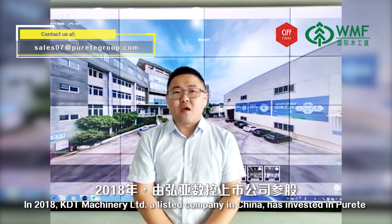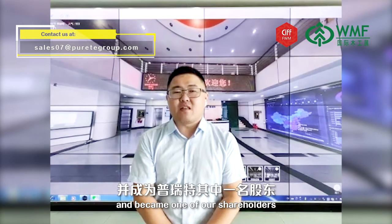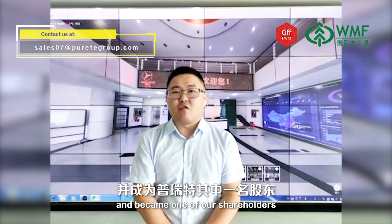In 2018, KDT Machinery Limited, a listed company in China, invested in Great and became one of our shareholders.